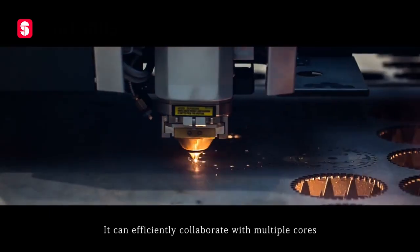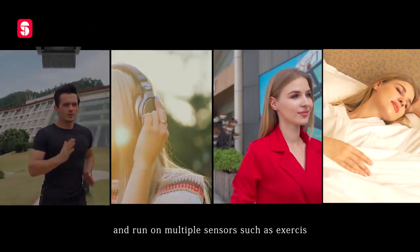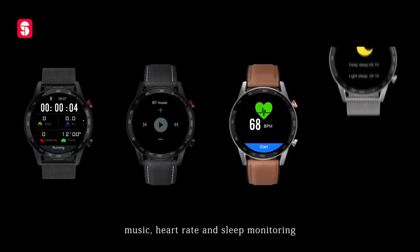It can efficiently collaborate with multiple cores and run on multiple sensors such as exercise, music, heart rate and sleep monitoring.